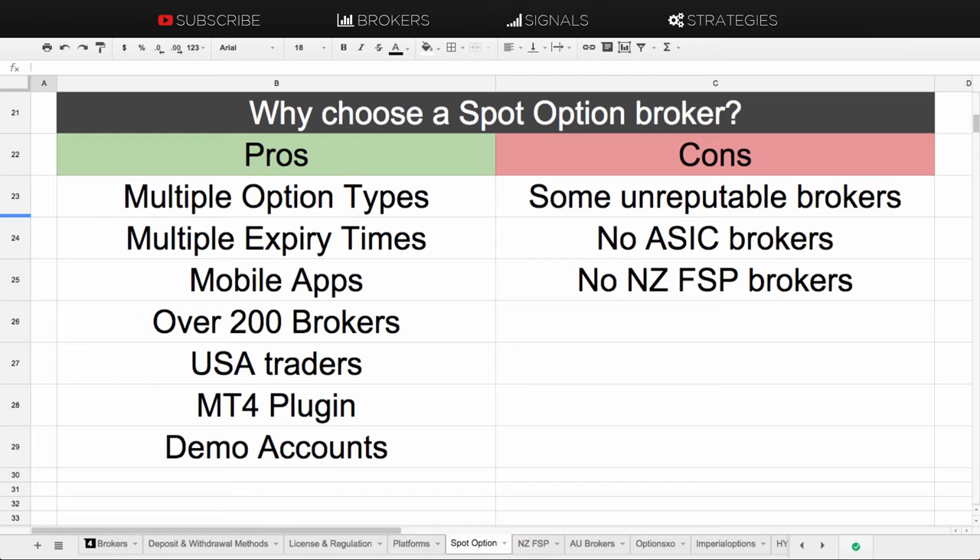Moving on to some of the downsides of choosing a SpotOption broker: because there are over 200 different brokers to choose from, there are a lot of unregulated brokers on SpotOption. There are some unreputable brokers that I do not recommend choosing. There are definitely some good ones, but there are also some very bad ones you need to stay away from.